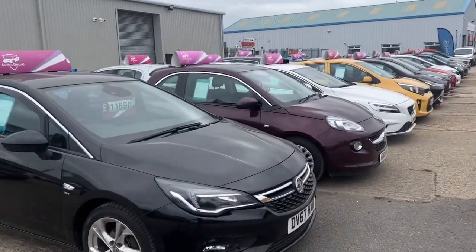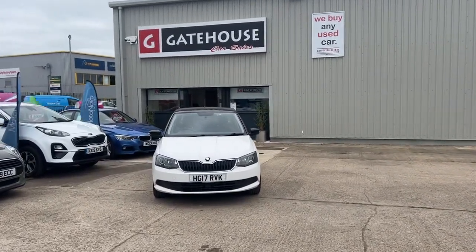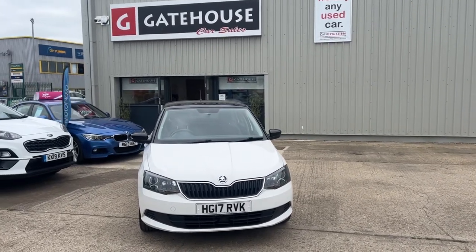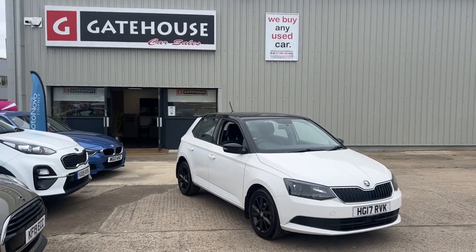Look at this — huge selection of cars. You can contact myself, Tony, or my colleague Chris, down here at Gatehouse Car Sales. Phone number: 01296 431646, or our website, which is www.gatehousecarsales.co.uk. Do pop down and see us — we'd love to see you. Thank you.